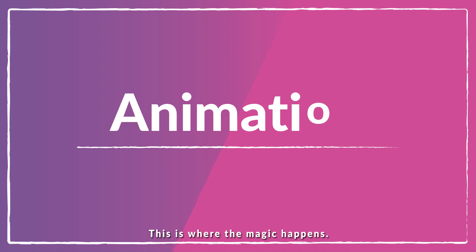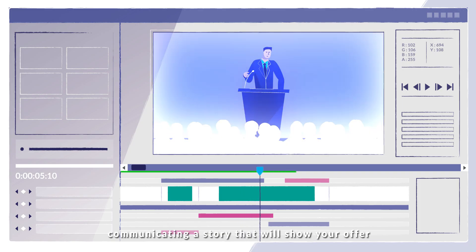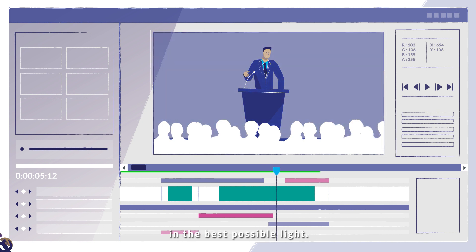This is where the magic happens. Your explainer video is brought to life, communicating a story that will show your offer in the best possible light.